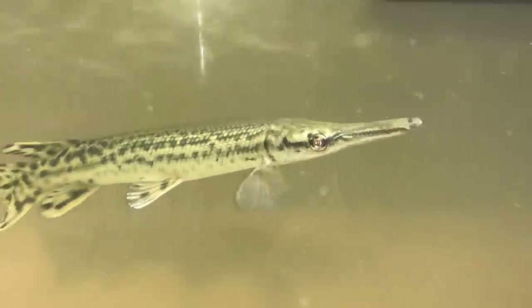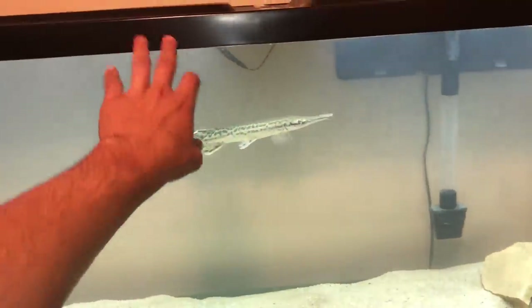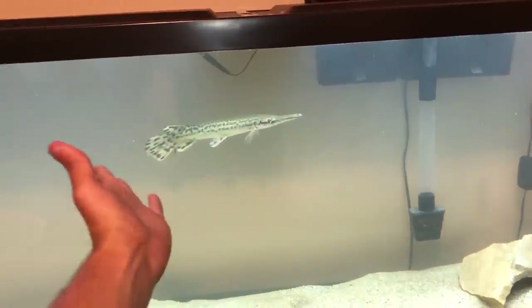Hello, Mr. Alligator Gar. How you doing, buddy? So today we're going to be giving him his new little home.